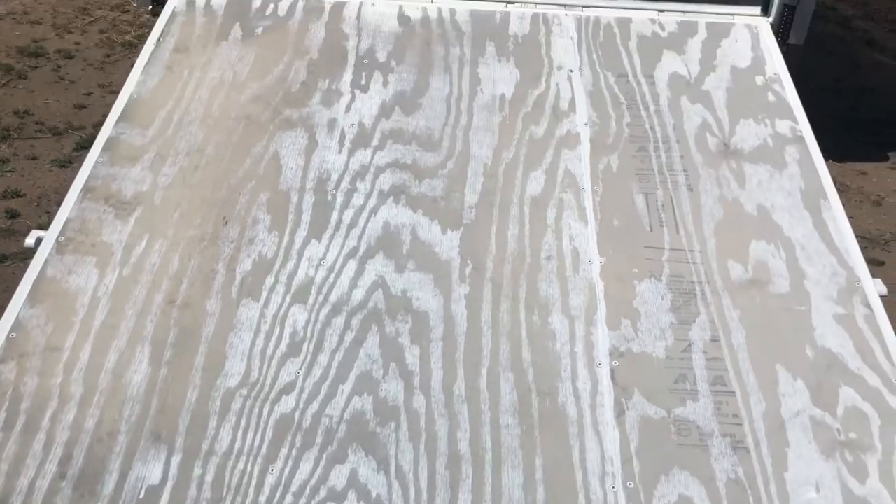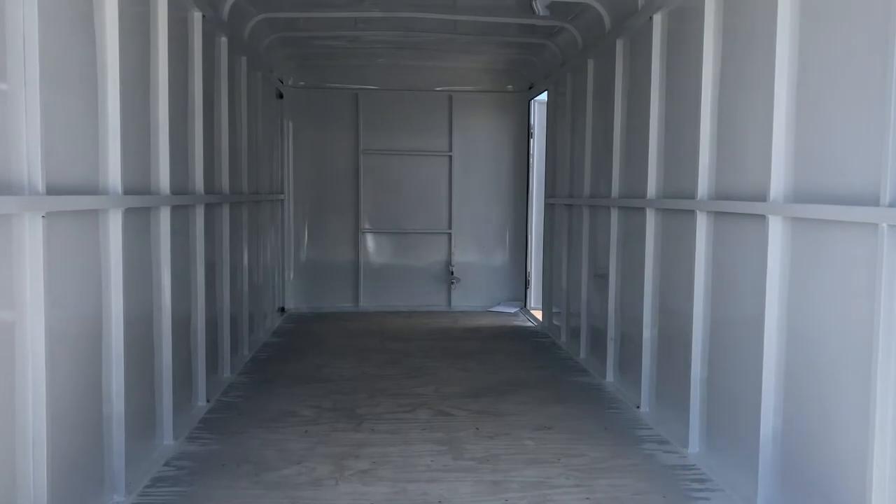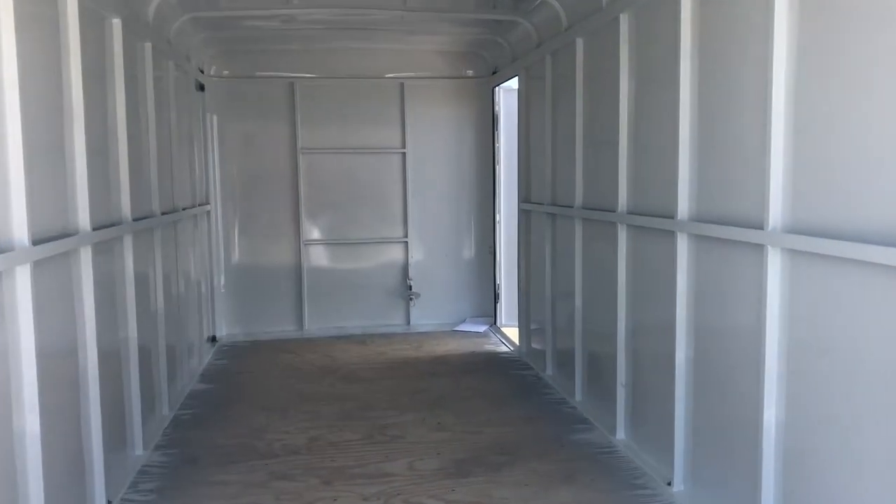This one has a heavy-duty plywood floor, all LED exterior lighting, 6'6" interior height, and as you guys can tell — steel walls, steel ceiling, steel frame.